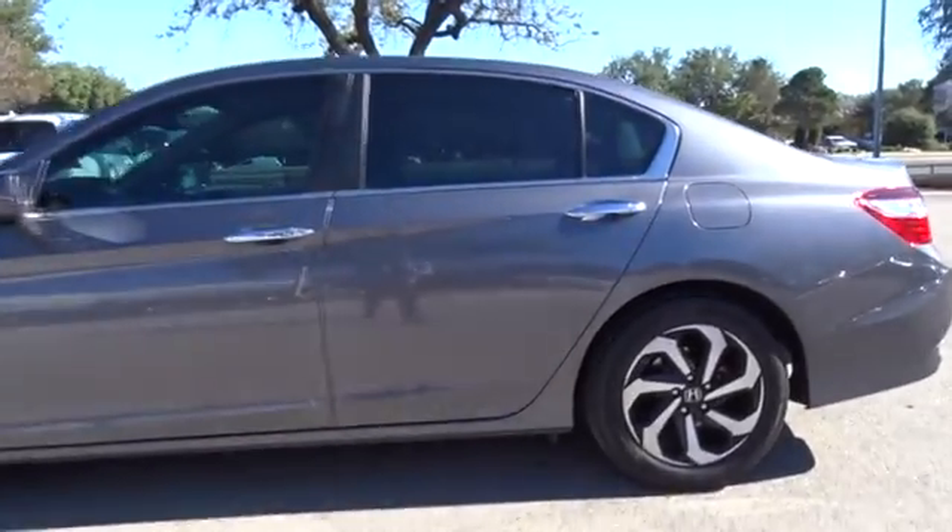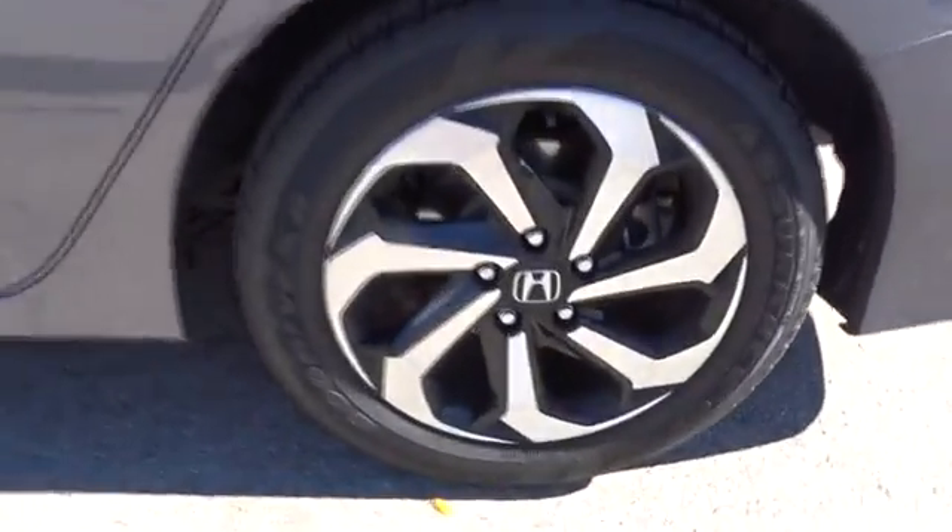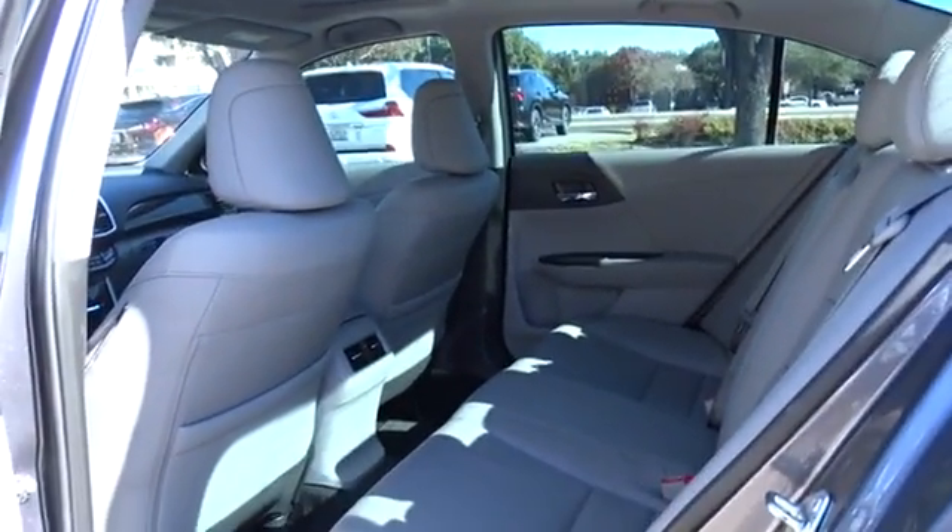Floor mats, keyless start, aluminum wheels, cruise control, auto dimming rear view mirror, four wheel disc brakes, universal garage door opener.